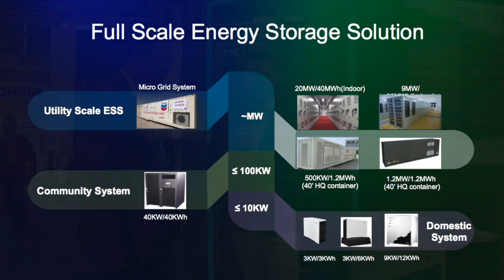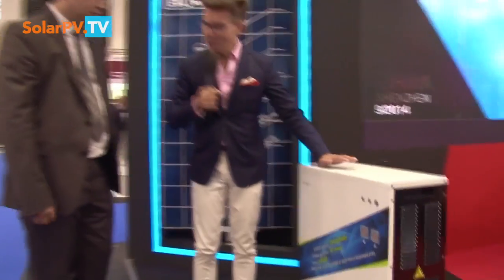Now we are at InterSolar, so let's focus on the applications for the solar industry. You have the whole range of products. So now we have this — Guobin, could you tell us more about MINIS by BYD?